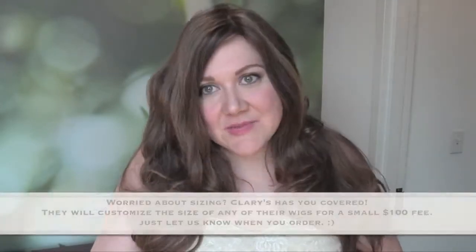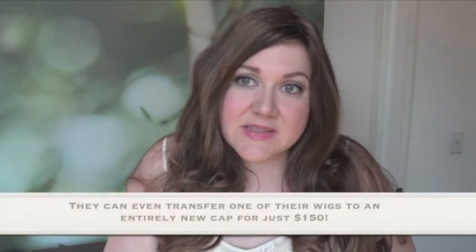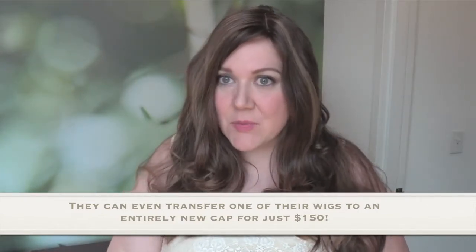But if you already find yourself swimming in an average cap size, get the small cap size. All Clary's wigs come in three cap sizes: small, medium, and large. The great thing is that because Clary's knows you're investing a fair amount of money in their products, they can customize these wigs for you. You'll be working directly with their customer support, and if you need customizations, they'll do them at their Brooklyn headquarters.